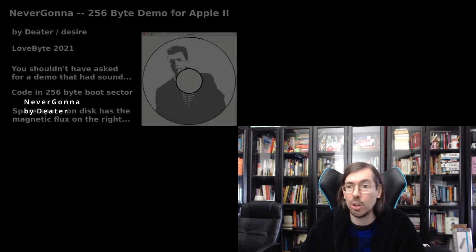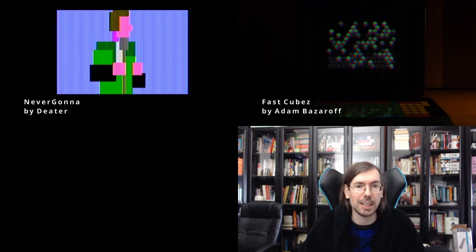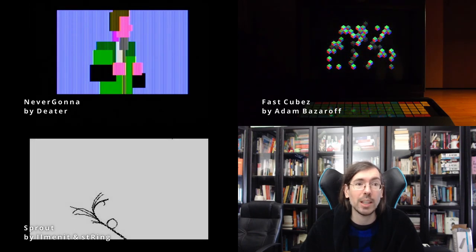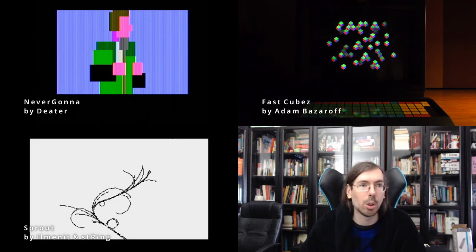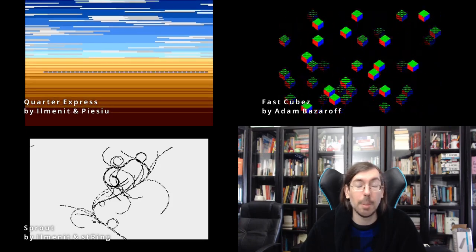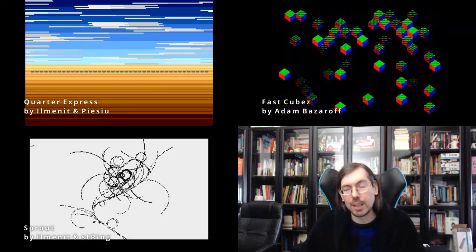Last but not least from Lovebyte was the old school 256 byte intro — 35 submissions, a ridiculous number of entries across all sorts of different platforms. In seventh place, an Apple II intro called Never Gonna by Dieter of Desire. Then an Electronica BK entry as well. In fourth place Fast Cubes by Adam Basarov. In second place Sprout for the Atari ST by Illuminate and String. And in first place, also nominated for a Nano Award for the Atari ST, The Quarter Express by Illuminate and Piezo of Agenda — amazing content and fitting music for a 256 byte intro.